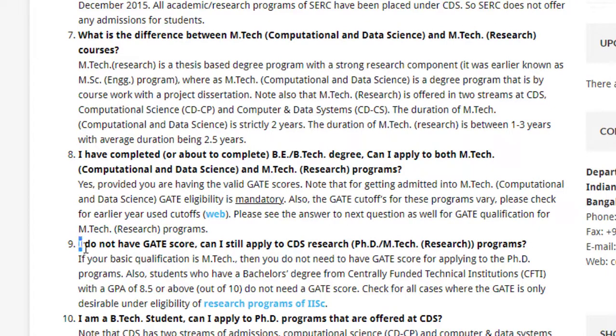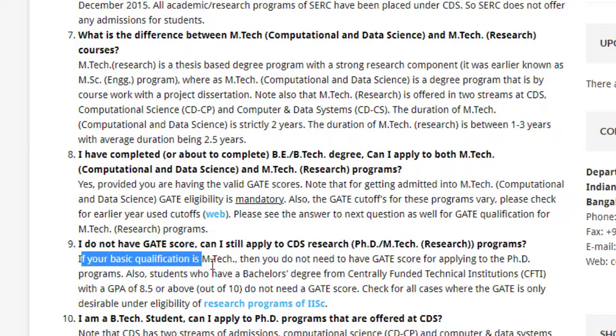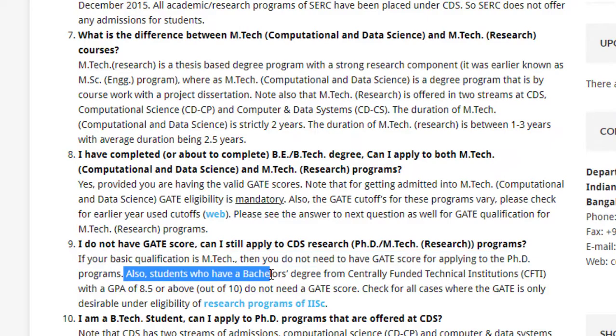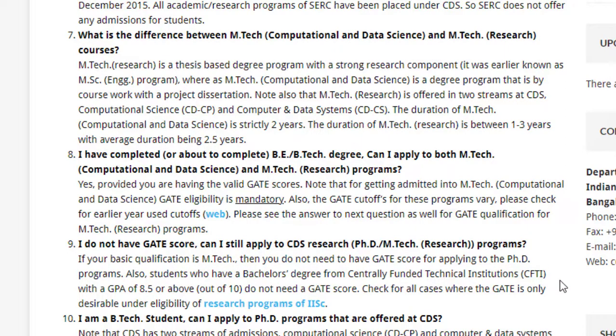If you don't have a GATE score, you can still apply to the CDS research program if your basic qualification is MTech. Also, students with a bachelor's degree from centrally funded technical institutions — like IITs — with a GPA of 8.5 or greater do not need a GATE score and can directly apply. However, it is still advisable to appear for GATE to strengthen your profile.